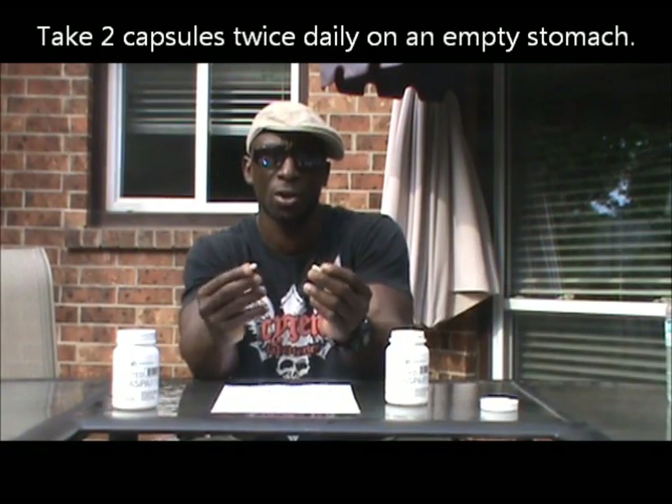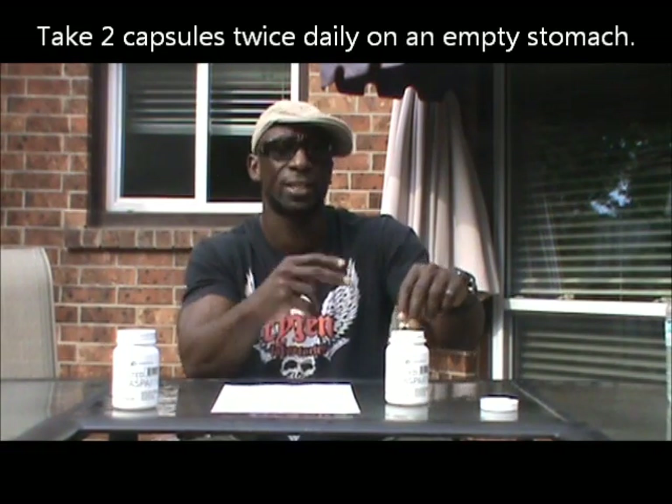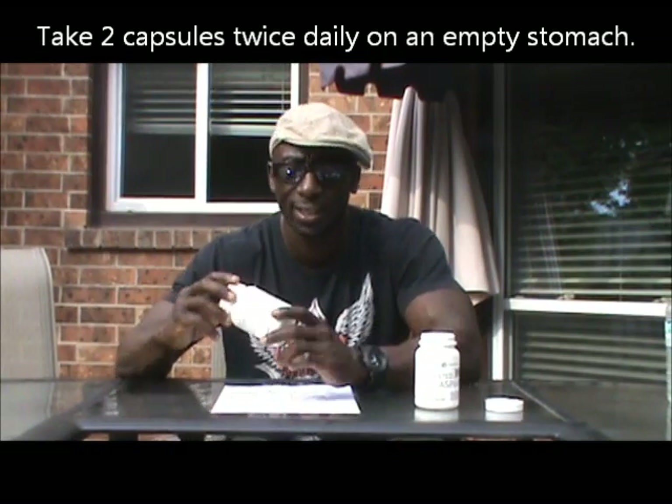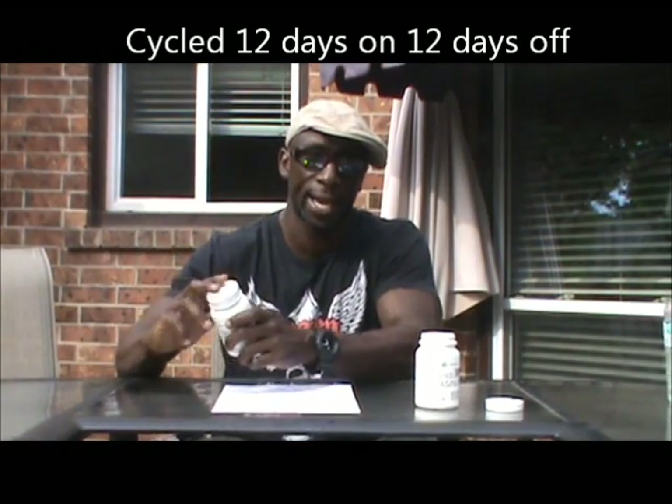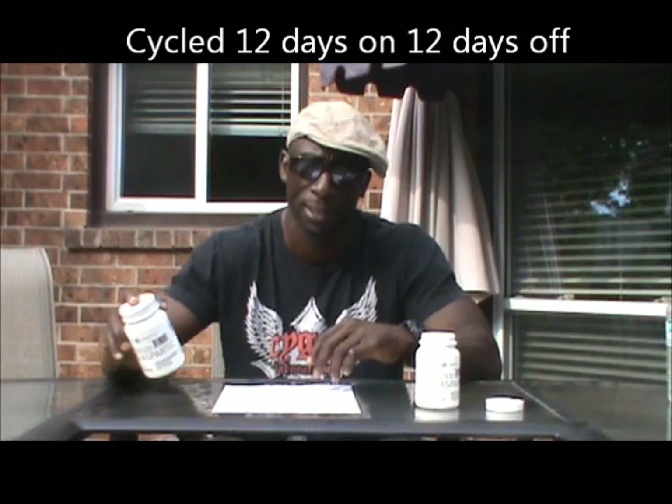There weren't really any side effects — no upset stomach like some other dietary supplements cause. What I did was take two capsules twice a day on an empty stomach. The capsules are really small. When cycling this product, you want to do 12 days on followed by 12 days off. It's really important that you don't mess with that, because it can actually screw up your testosterone levels and your body's ability to naturally produce it after you stop.